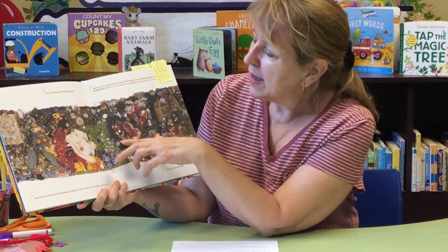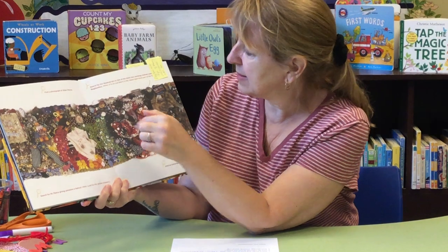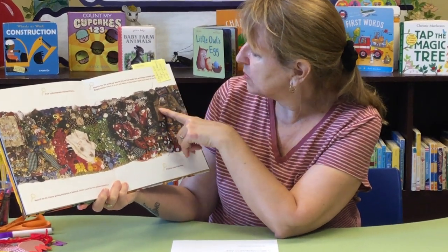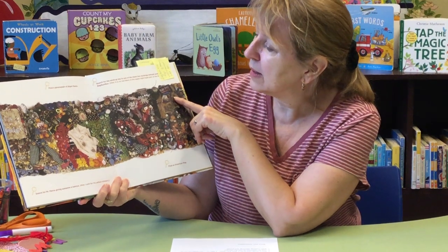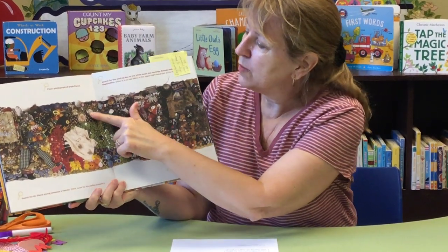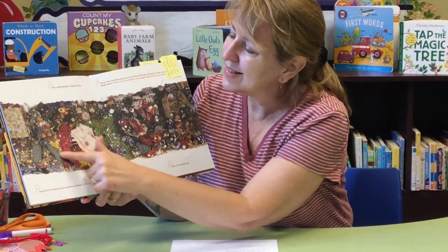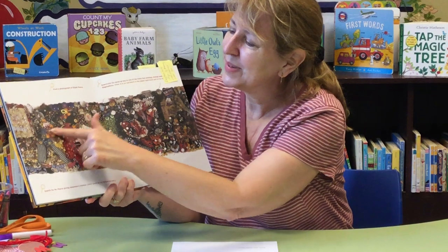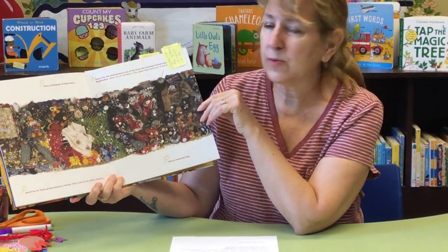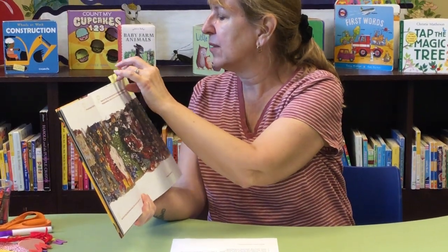If you look closely, you can see all kinds of things: buttons, old jewelry, pins, a lot of fabric, and more buttons. Some of her drawings are included in here. There's also a photograph of Elijah Pierce in this piece, and it's kind of an artwork dedicated to him and his folk art.